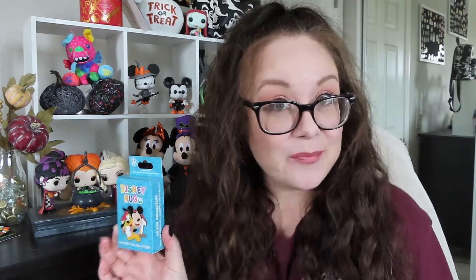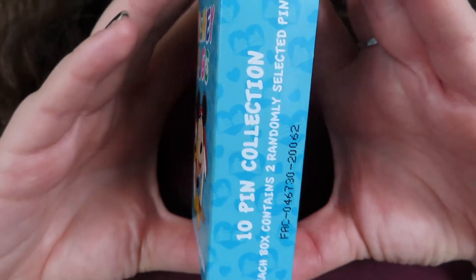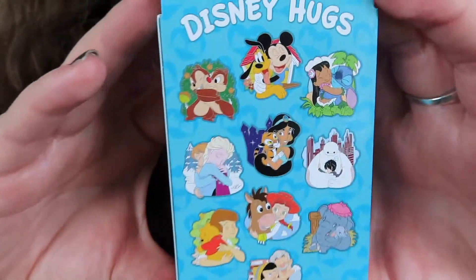Those are all the single pins. I also purchased four of the Small Fantasyland limited edition Alice in Wonderland box sets, which I'll be opening in another video, so stay tuned for that. The box we're opening today is the Disney Hugs box — one of my favorite pin boxes they've ever released. If you haven't seen my giveaway video, I'm giving away one of the pins from this set. There are ten pins in total.